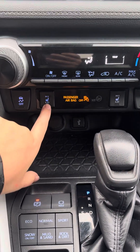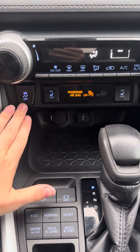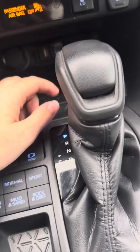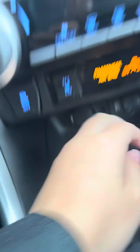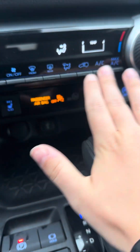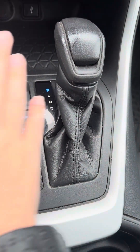It does have two-stage heated seats in the front, traction control, and a 12-volt and USB port down here for charging your devices. All of your defrost is going to be right here, and there's an electronic parking brake as well.